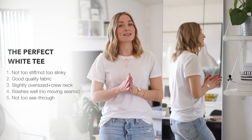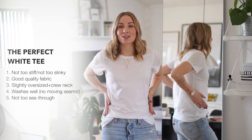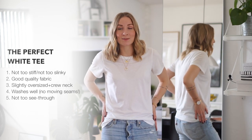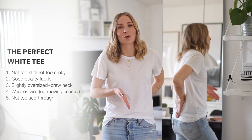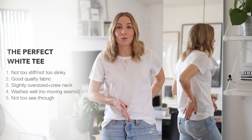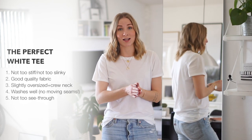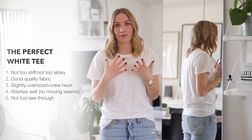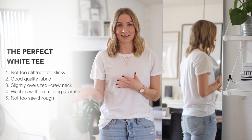The fourth criteria is that the basic t-shirt should wash well. The seams should stay at the sides at all times — they shouldn't move to the center of your belly after washing once or twice. If the seams tend to move when you wash your t-shirts, that is often a sign of poor quality, something I've experienced when buying from very cheap high street brands.